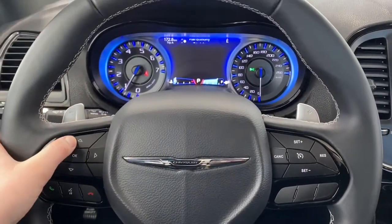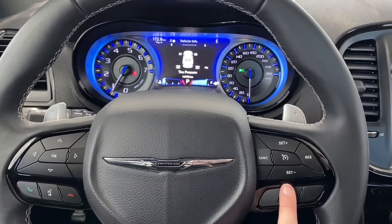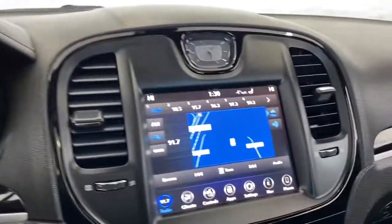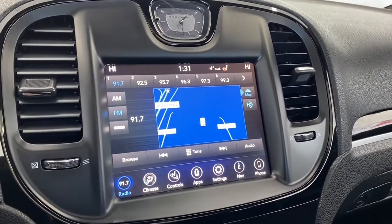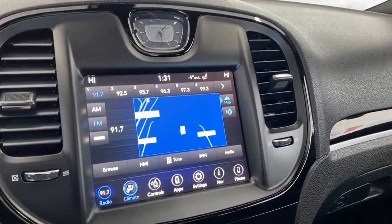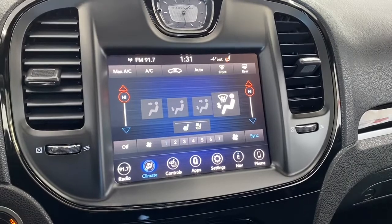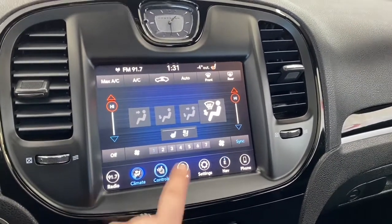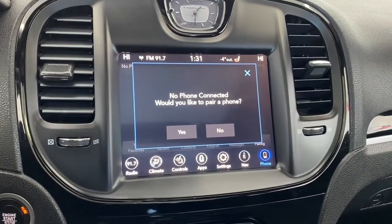These buttons right here control what you see up on the dash. Here are the Bluetooth controls and here are the cruise control settings. This Chrysler has an 8.4-inch touchscreen with SiriusXM Radio and a premium Alpine speaker system. It has dual climate control so the driver and passenger can have different temperature settings at the same time, and the front seats are heated and vented.